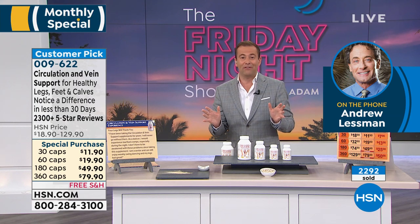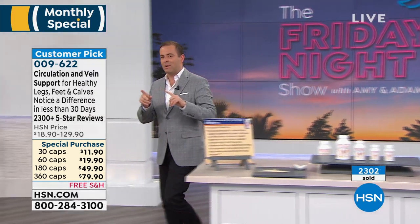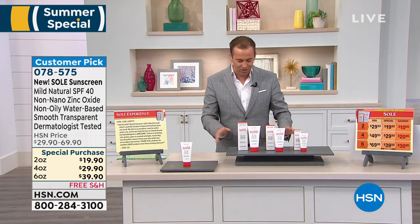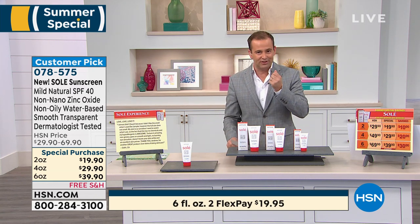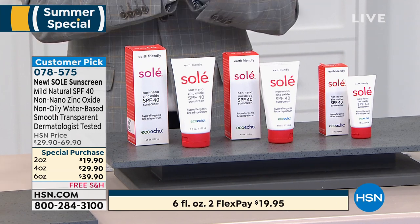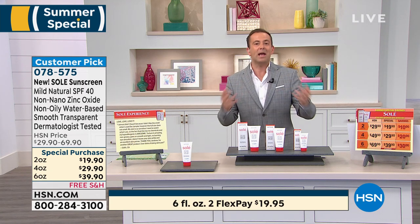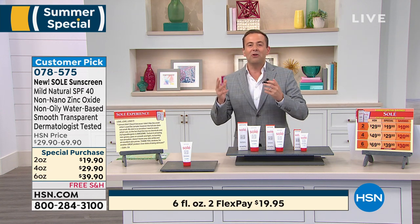Before letting Andrew go, there's also a summer special happening right now. Just a few weeks ago Andrew unveiled his brand new sunscreen called Soleil — unlike any in the world. This sunscreen has none of the chemicals, is designed to absorb quickly and easily, is not sticky or tacky, and will protect and respect your skin. The host took it to Spain and loves it. Many customers have already started leaving reviews.